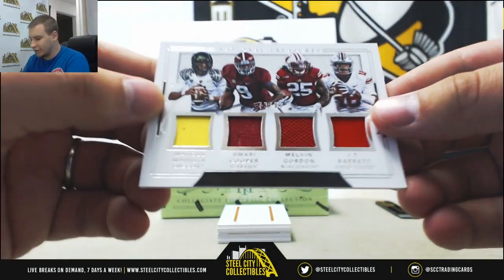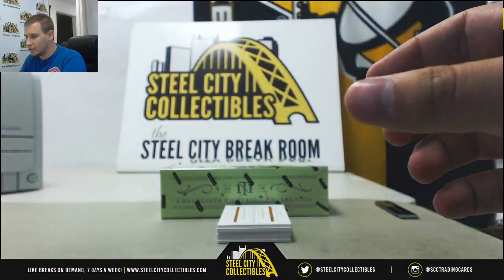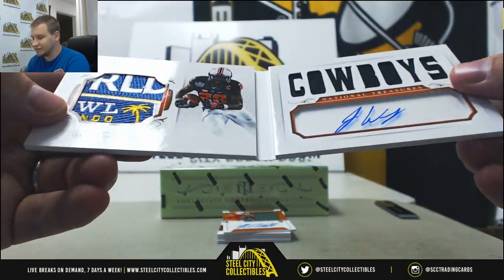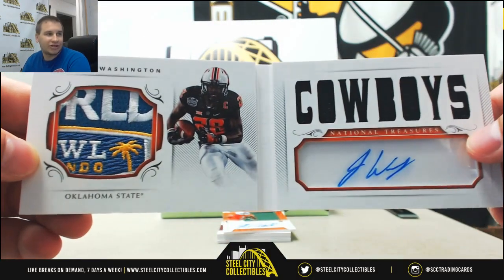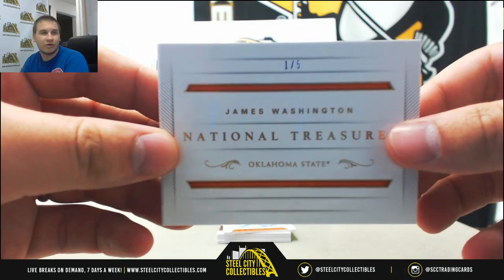Quad Relic — Marietta, Cooper, Gordon, and JT Barrett. That is numbered to 99. Low numbered hit here, numbered one of five — James Washington. What a patch. Look at that patch. Jersey Patch Auto Book, Oklahoma State Cowboys, now with the Steelers. One of five on that Patch Auto Book.